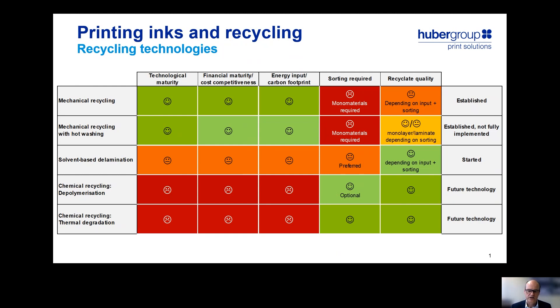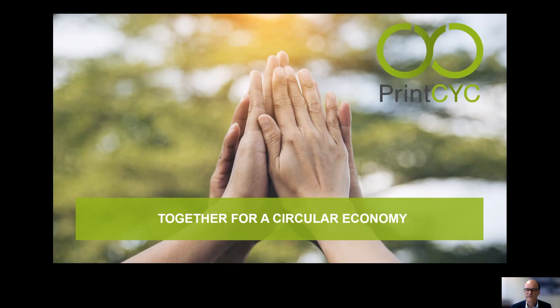Therefore, from today's perspective, we should rather seek to improve mechanical recycling such that it provides higher quality recyclates. I would like to explain what kind of contribution we can make from the printing inks side. We have partnered up with other actors in the packaging value chain in a project called PrintSick, with the major target to evaluate the role of printing inks in recycling.